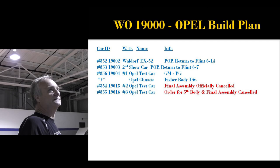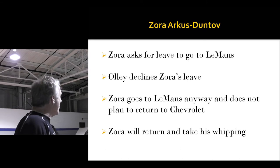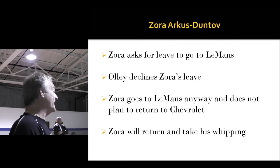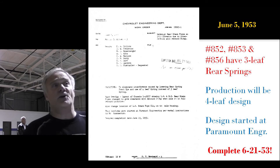The paint instructions were issued June 2, 1953, specifying what to paint and how many ounces of paint are allowed per car. Zora had been on the job 30 days and asked to go to Le Mans. Ollie said no. He went anyway. In his biography by Jerry Burton, he says he wasn't planning on coming back to Chevrolet — but they called, invited him back, and gave him a whipping. June 5th, Paramount Engineering is still involved. It turns out the first cars built all have three-leaf rear springs, but now they realize they need a four-leaf rear spring. Crash design was started June 5th — they wanted it done with parts by June 21st.